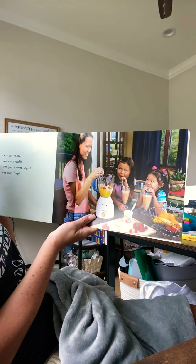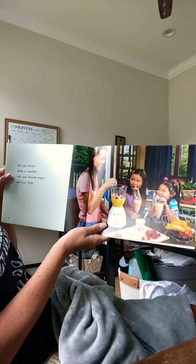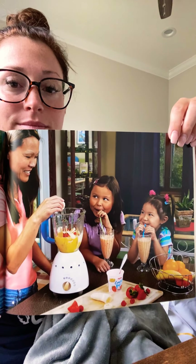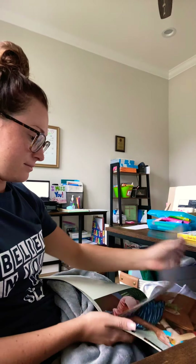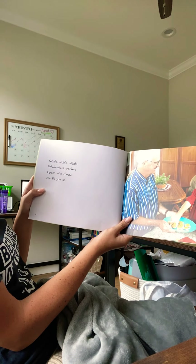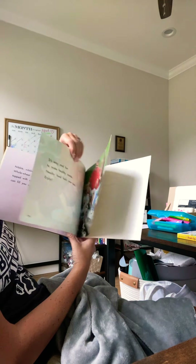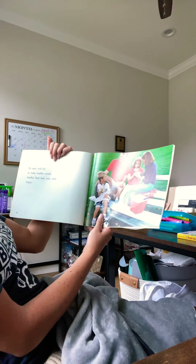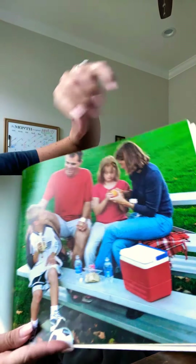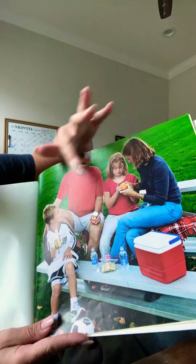Are you thirsty? Make a smoothie with your favorite yogurt and fruit. Whole wheat crackers topped with cheese can fill you up. It's easy and fun to make healthy snacks — healthy food fuels your body. Enjoy! It looks like he's having a banana and maybe his sister is having an orange, and he's getting ready to play some soccer. He is getting all fueled up.